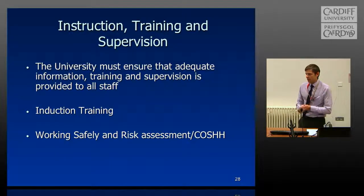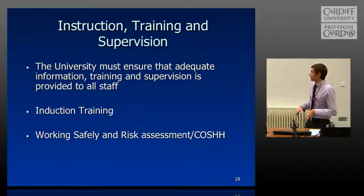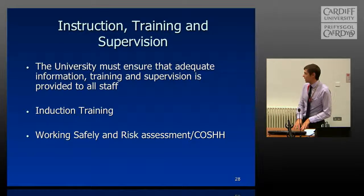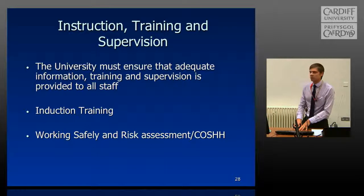Instruction, training, and supervision: we must provide adequate information, training, and supervision, especially when you're first starting out in the laboratory area. The induction training is coordinated locally — this overview is just part of it. When you go to your areas, you will have a tour of the department showing where fire exits are, what equipment to use, and specialty training for centrifuges, HPLC machines, and so on. Make sure you get that. If you don't, and feel unable to approach your supervisor, please talk to your mentor and they will ensure you get that information, because it's critical.